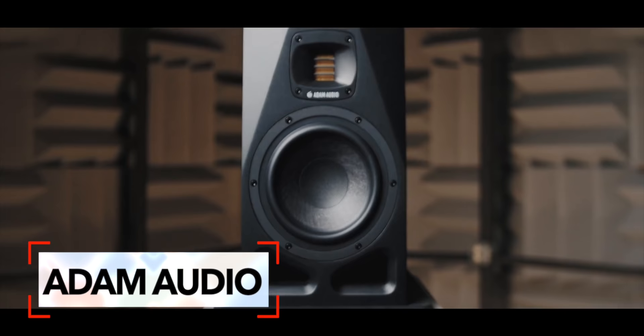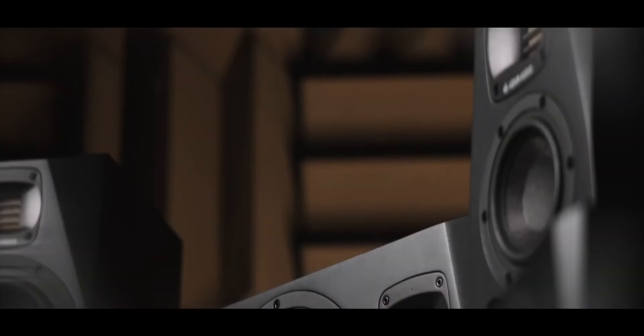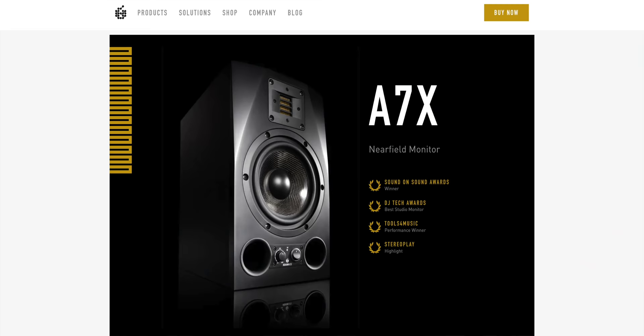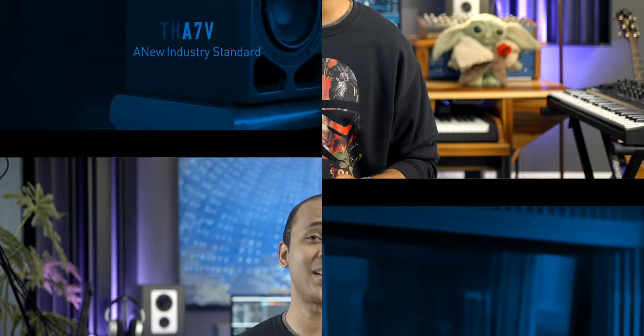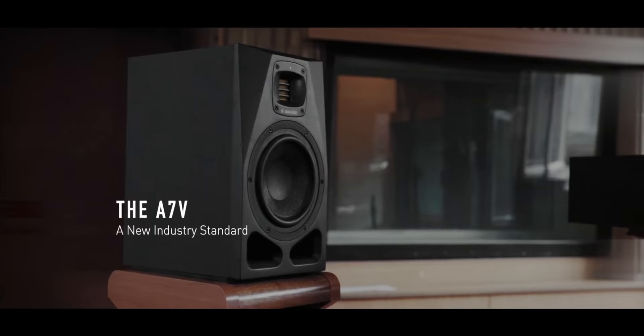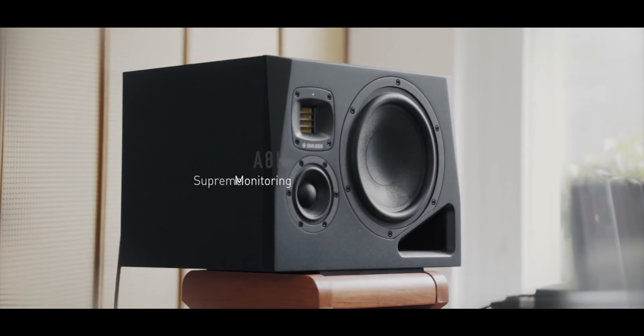Atom Audio has released a new set of studio monitors for their A line of speakers — the line that Atom Audio is best known for, so this is big news. The A7Xs that everyone talks about have now been updated to the A7V. The design has been changed and there are some cool new features. The range also includes the A4V, the smallest in the range, the A44H, the A77H, and the A8H at the top end. It looks like the 5-inch model has been removed from the lineup.